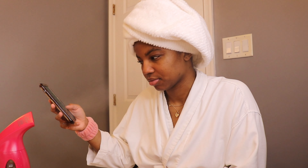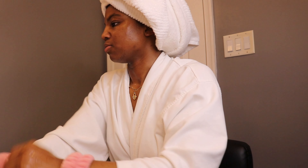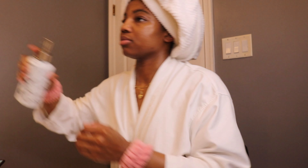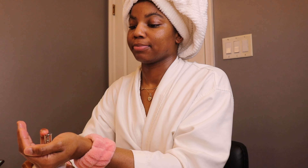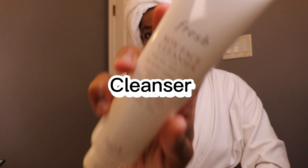I use a steamer — this is not a face steamer, it's a clothing steamer, but it still gets the job done. I use it for about 15 to 20 minutes. Before I ever start my routine I always wash my hands first, because you need to wash your hands before you even touch your face.